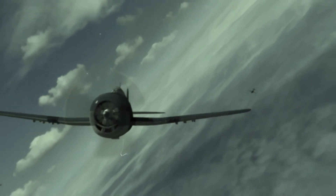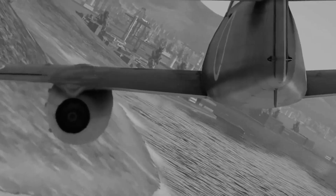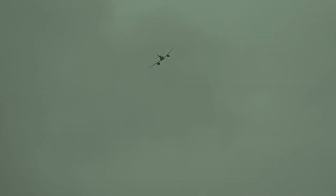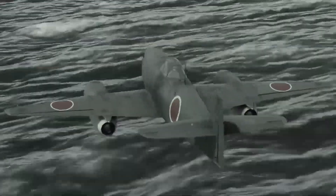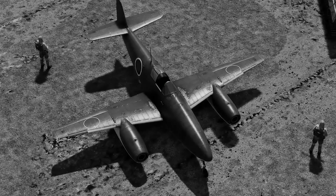The jet felt heavy and unresponsive compared to conventional fighters. Maximum speed during that first flight barely exceeded 340 miles per hour, far short of the predicted 432 miles per hour and laughably inferior to the Me-262's 540 miles per hour performance. Temperature gauges crept steadily into the red zone after just 10 minutes of flight, and exhaust gas temperatures soared beyond safe limits. The port engine began producing irregular thrust, causing the aircraft to yaw unexpectedly.